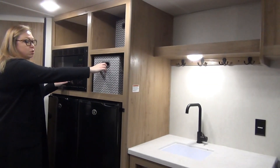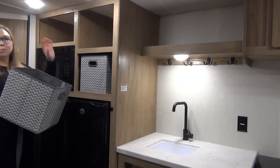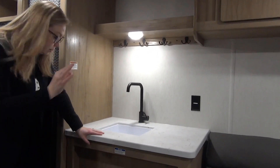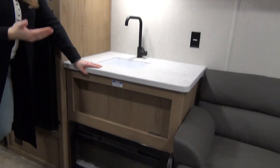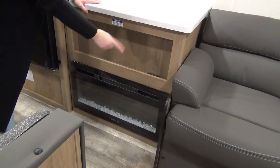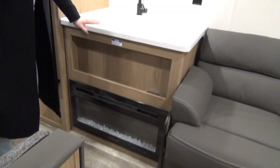We've got bins up here and they are lipped — they're not going to fall off when you're traveling, but you can completely remove them and do your own thing up there as well. Coming down here, this is going to be your heat source — no propane, so no furnace on these. These are strictly a summer camper. But this electric fireplace is going to put off a good amount of heat and heat up the space on those chilly evenings.